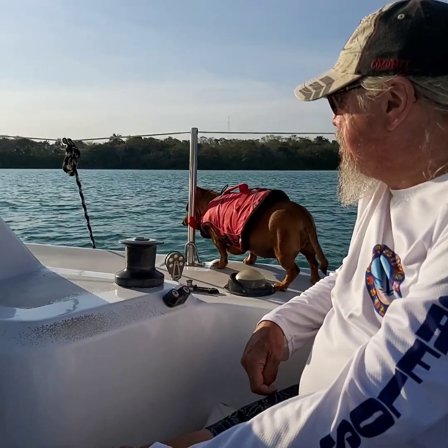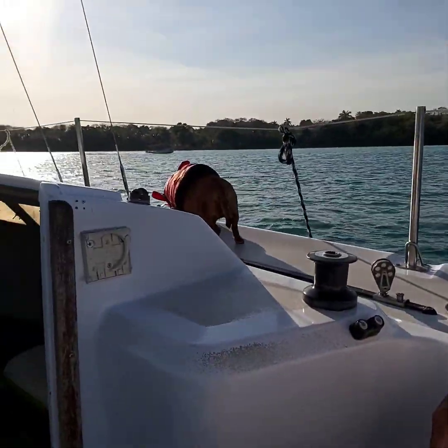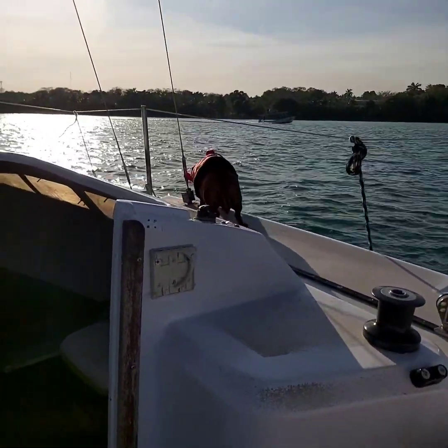Penny really enjoyed the sail and showed no fear. We put her in her lifejacket since she insisted on living on the edge of the catamaran.